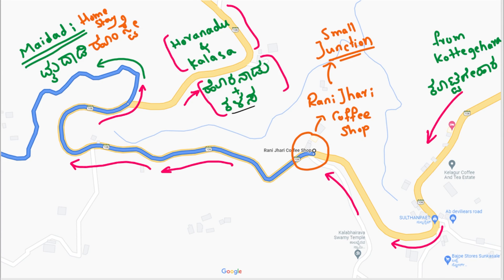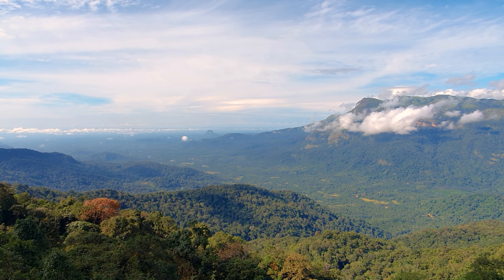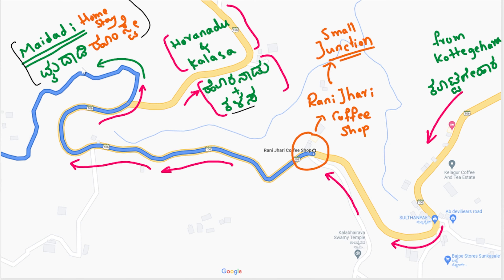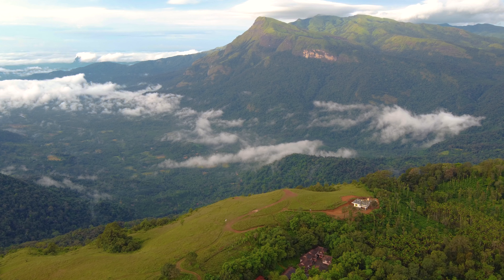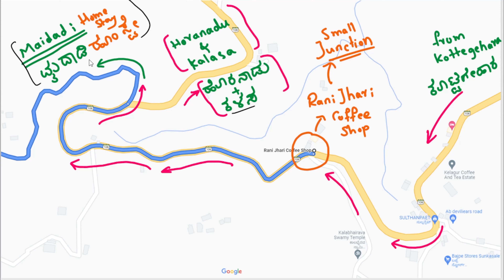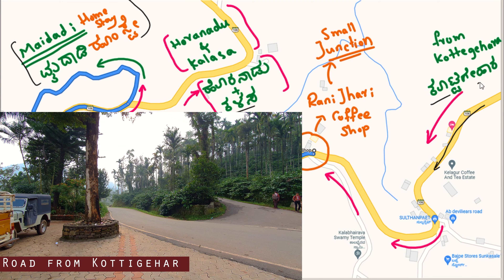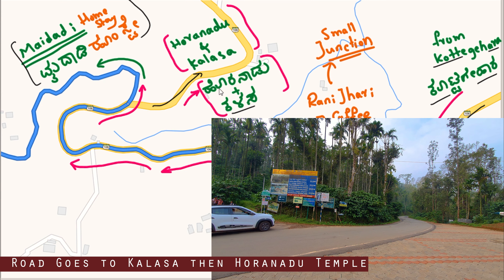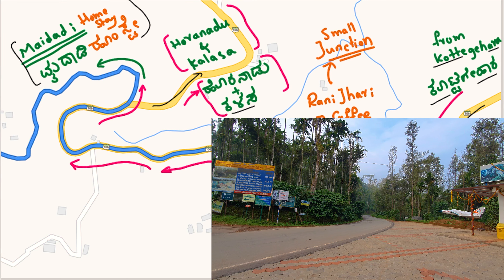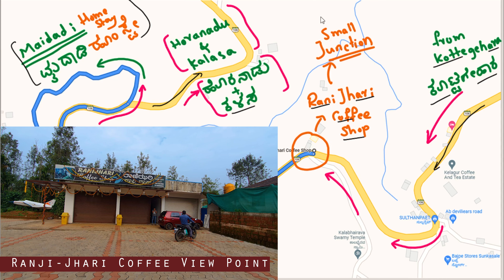Let me explain how to reach Maidadi Viewpoint, Maidadi Homestay, and Kanuwe Viewpoint. This is all a single road — the main road coming from Kotikehar. This road goes to Kalasa and Warnadu temple, which is a famous location. On the main road in between, we have Rani Zeri coffee shop, which is a small junction.